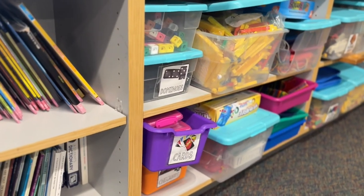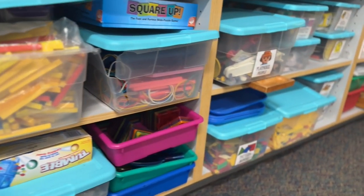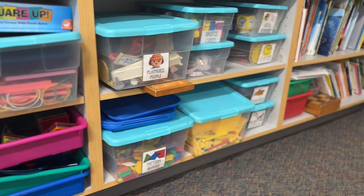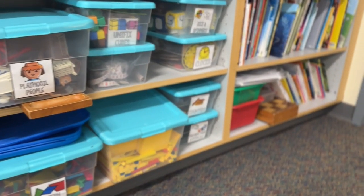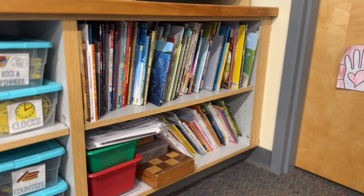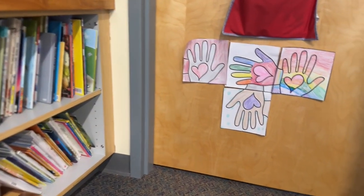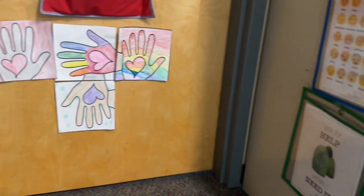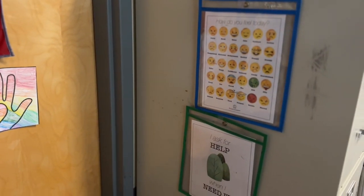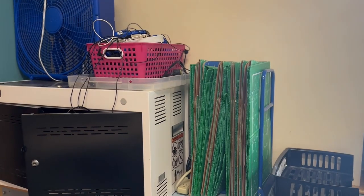Then you move on to indoor recess and math tools. These do have labels on them but my students put them back — this is just real life. Then there are my mentor texts and books, tools for the calm corner, a little student artwork, and calming tools because that's our calm corner space.